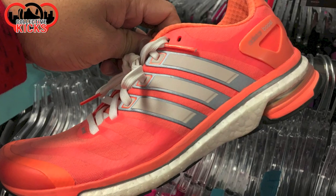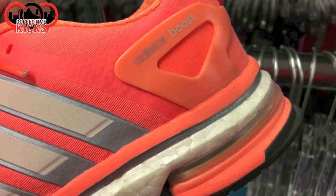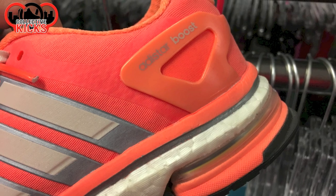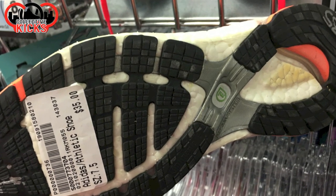Some random stuff as I usually run into here and there. Some Adistar Boosts — I'm not familiar with the Adistar one, but $35 in pretty good shape considering these are women's shoes.